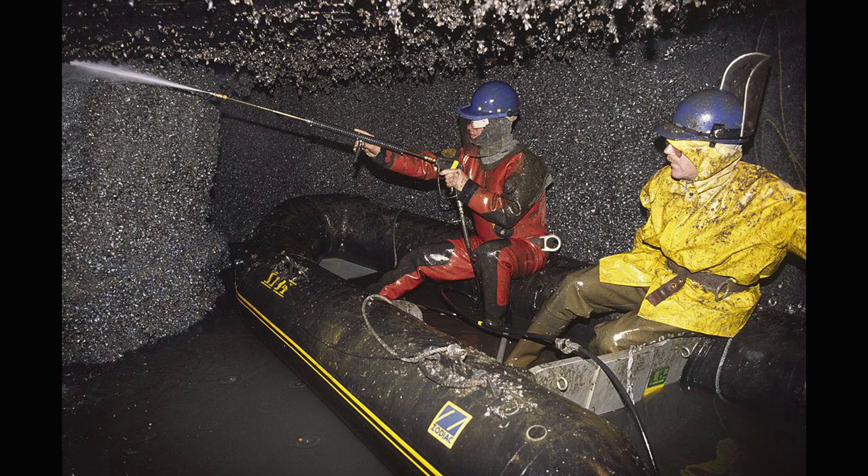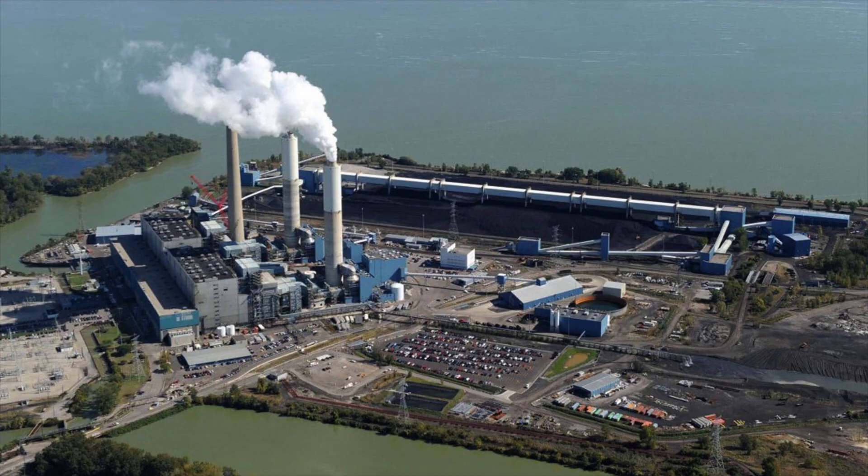Zebra mussels can be an expensive drain on the wallets of North American taxpayers. Removing huge colonies of zebra mussels from the water cooling pipes of hydroelectric plants costs more than 50 million dollars every year. I have a good friend who works at the Detroit Edison plant in Monroe, and he took these photos late one night to show how zebra mussels continue to be a real problem.